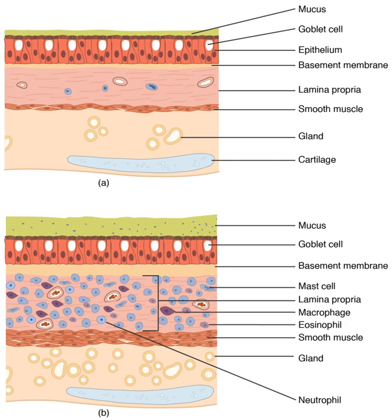The terminal bronchioles divide into the respiratory bronchioles of the respiratory zone, which divide into alveolar ducts that give rise to the microscopic alveoli, where gas exchange takes place. Together, the lungs contain approximately 2,400 km of airways and 300 to 500 million alveoli. Each lung is enclosed within a pleural sac which allows the inner and outer walls to slide over each other whilst breathing takes place, without much friction. This sac also divides each lung into sections called lobes. The right lung has three lobes and the left has two. The lobes are further divided into bronchopulmonary segments and lobules.